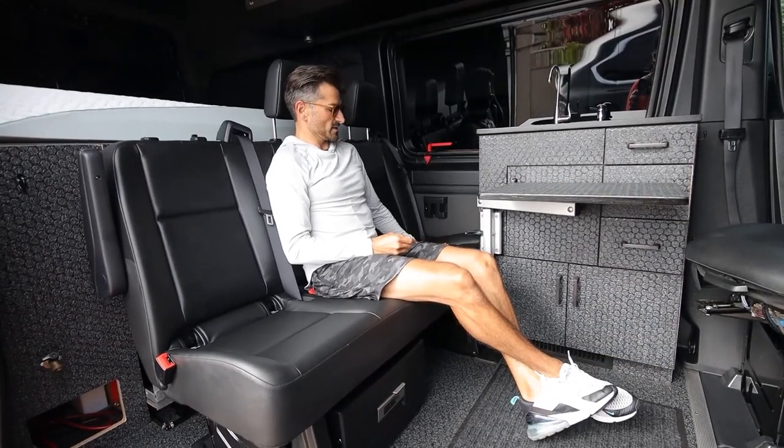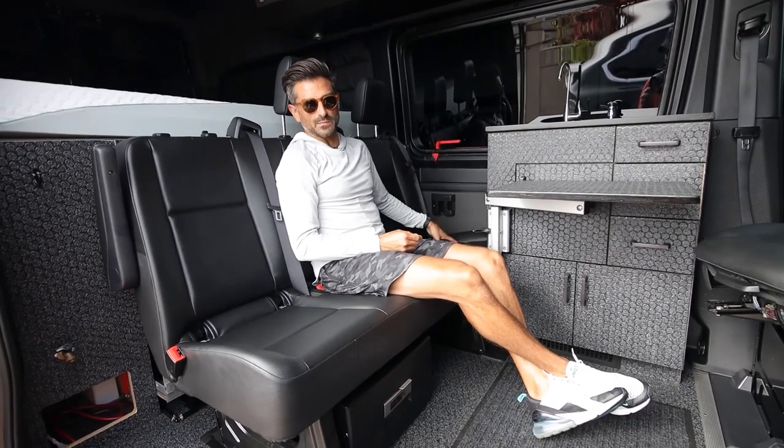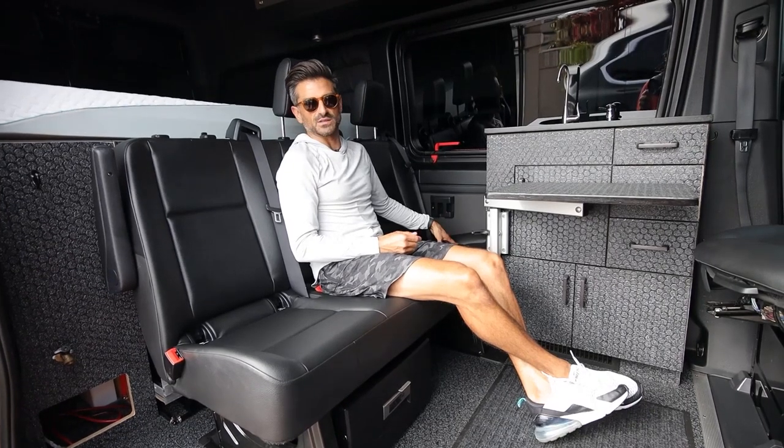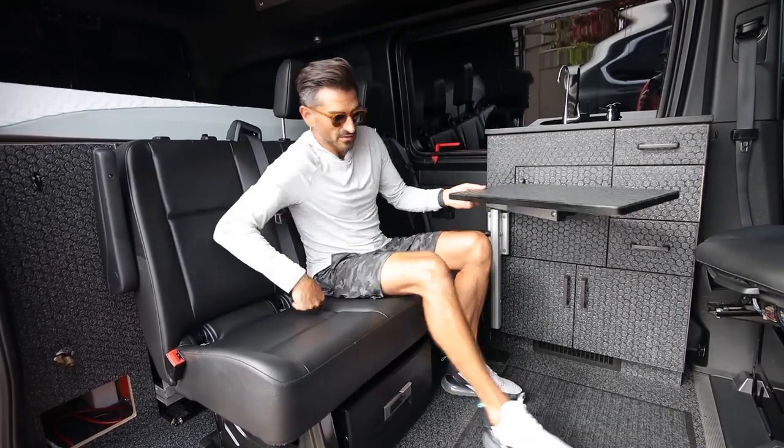This area over here — this kind of a void — usually winds up being like day stuff: day packs, backpacks, extra shoes, jackets, crap that just doesn't have a place, that magically winds up in this little thing underneath the Lagoon arm.